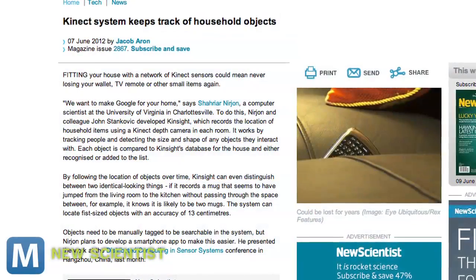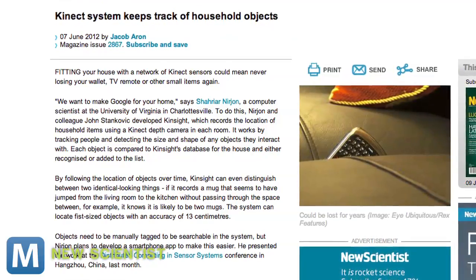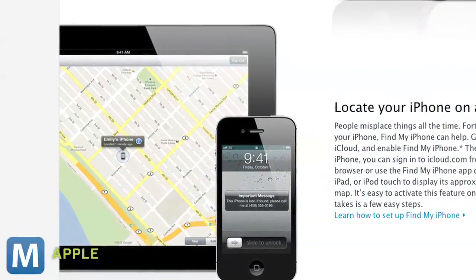Users will also be able to tag each object. Right now it's manual, but New Scientist notes that researchers are developing a smartphone app to help. That is, unless, of course, you lose your smartphone — then you might have to fall back on iCloud's Find My Phone. From Mashable, I'm Christian Bryant.